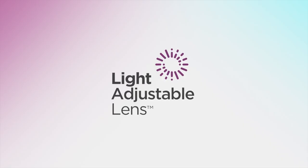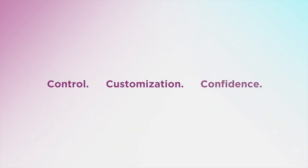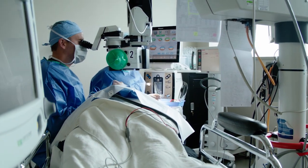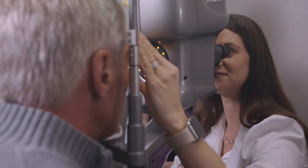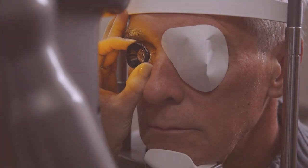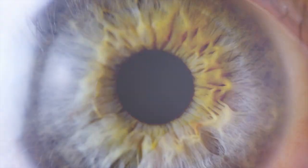The revolutionary light adjustable lens from RxSight is changing cataract surgery by offering you more control, customization, and confidence in your visual outcome. In traditional cataract surgery, your doctor chooses a lens prescription before your surgery without knowing exactly how the lens and your eye will work together after surgery. With the light adjustable lens, your doctor now has the ability to change the prescription of your new lens after surgery through specialized ultraviolet or UV light treatments, giving you the power to fully customize your vision.